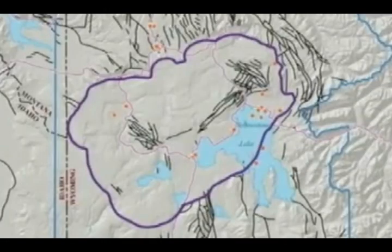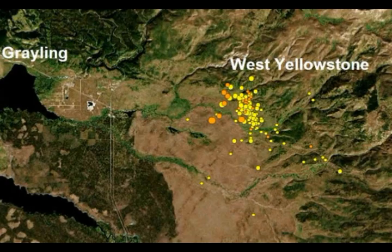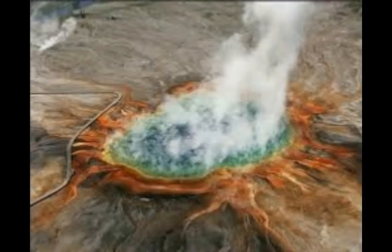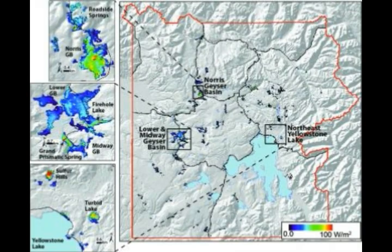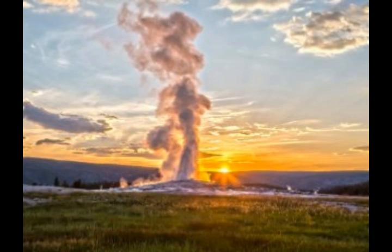Even though scientists have long known that geyser eggs exist, they still conceal many questions within their smooth, curvy sides: Why do they form? How quickly do they take shape? What information does each layer hold? Part of the problem is that while geysers and the thermal pools they create are rare geological features, geyser eggs are even rarer, says study author Duncan Foley, geologist at Pacific Lutheran University. Old Faithful's thermal pools are surprisingly rife with geyser eggs. Lynn said: 'This was the largest collection of these rare rocks I have seen in my scientific career. For me, this added a new dimension to the iconic status of Old Faithful Geyser.'